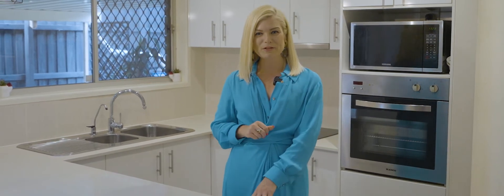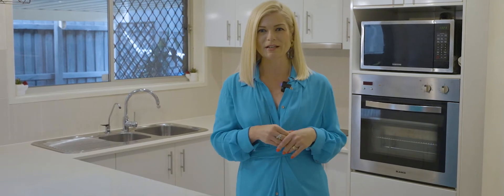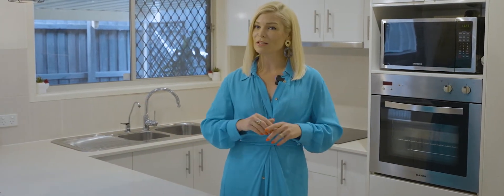The home offers three bedrooms and one bathroom, the bathroom having been beautifully renovated, and of course there's this gorgeous kitchen with stone benchtops and quality appliances.